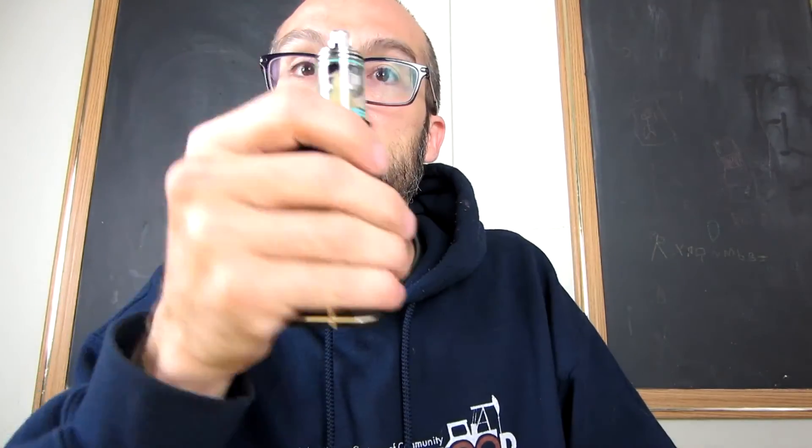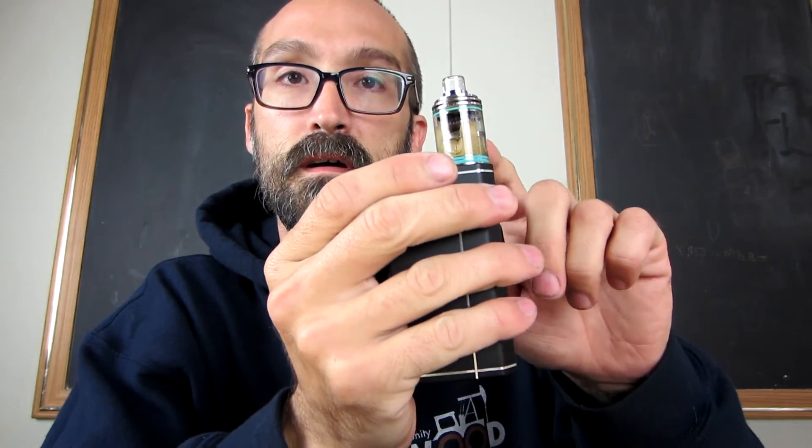Anyway, everybody take care. Vape on. Leave a comment below — let me know what you got in your sample box. I will be doing a giveaway coming up on Theorem. As soon as I get enough comments or interest in the Theorem Atomizer, I will do a giveaway for one. Everybody take care.